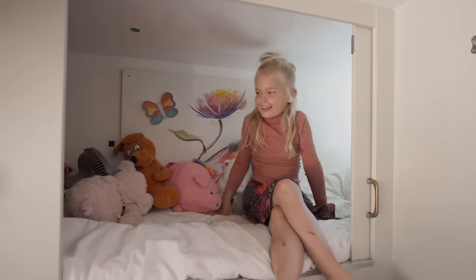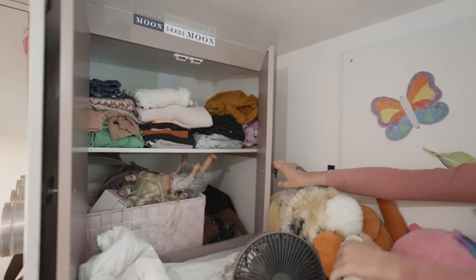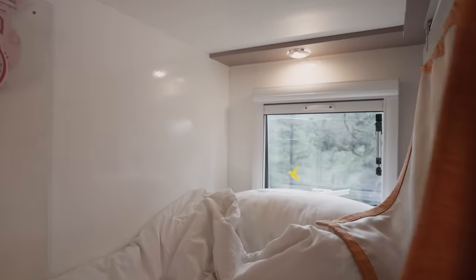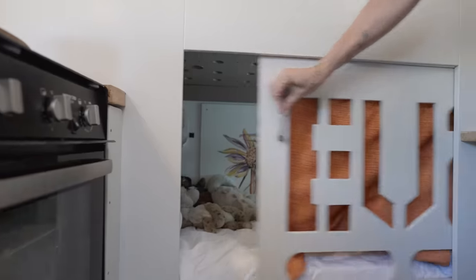This is where the girls sleep. They have their own little closets inside where they can keep toys and clothes. They each have their own lights, their own windows, and their own door.